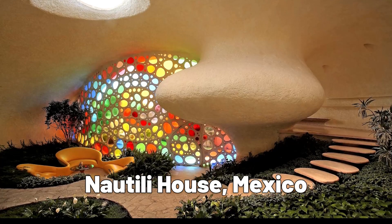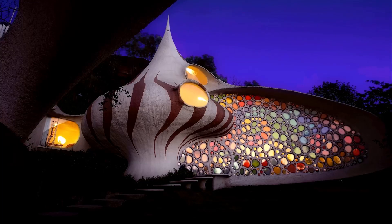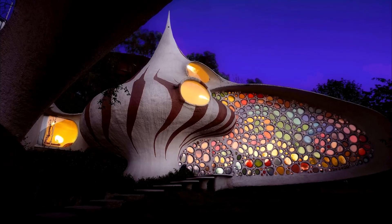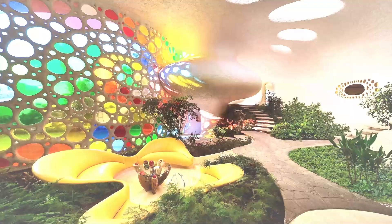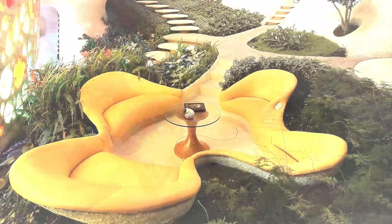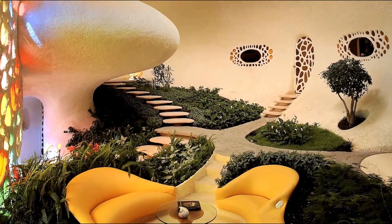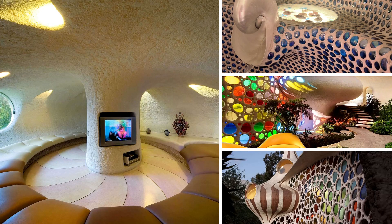The Nautilus House, located in Mexico City, Mexico, is a unique house design inspired by the shape of a nautilus shell. The house was designed by architect Javier Senosian and features flowing curves and organic shapes that create a sense of harmony with the natural world. The interior is equally unique, with a colorful and whimsical design that reflects the personality of the owner.